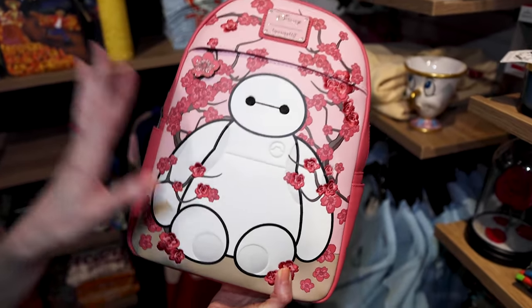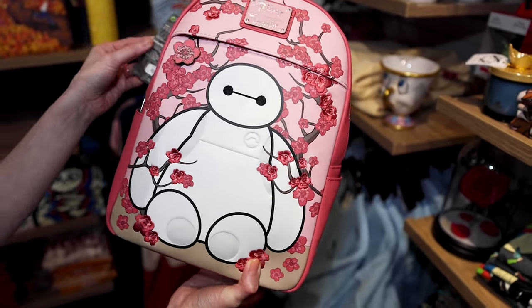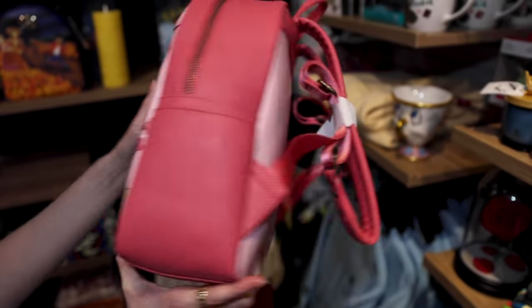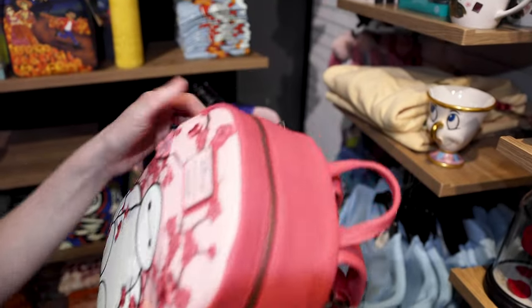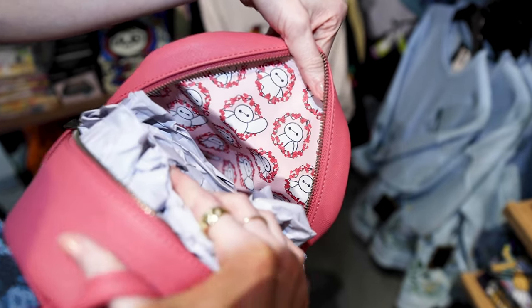Look at this Baymax Lounge Fly backpack with the cherry blossom tree. It has these embroidered elements to it. It is $79.90. Look at him there saying hello. Let's look at the inside — this is like my most favorite part of Lounge Fly backpacks. Look at him, how cute.